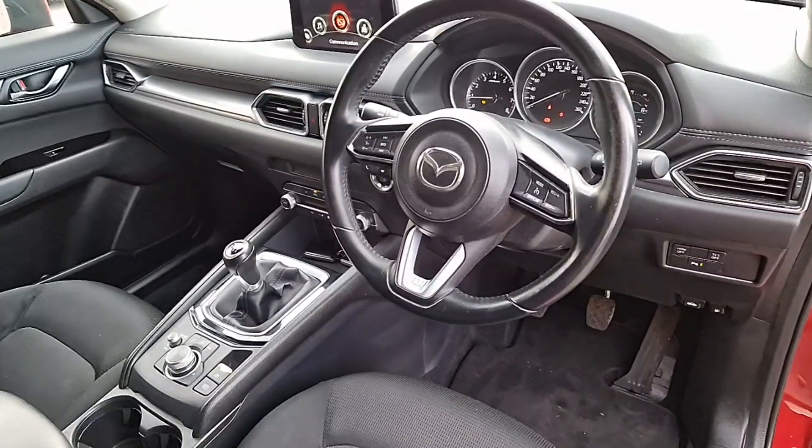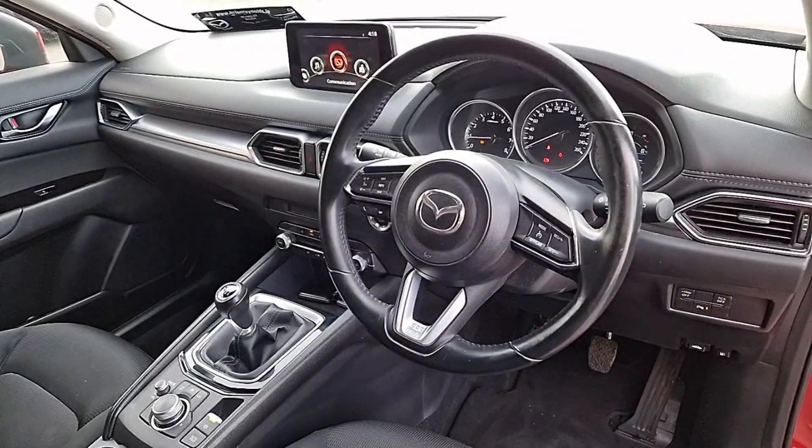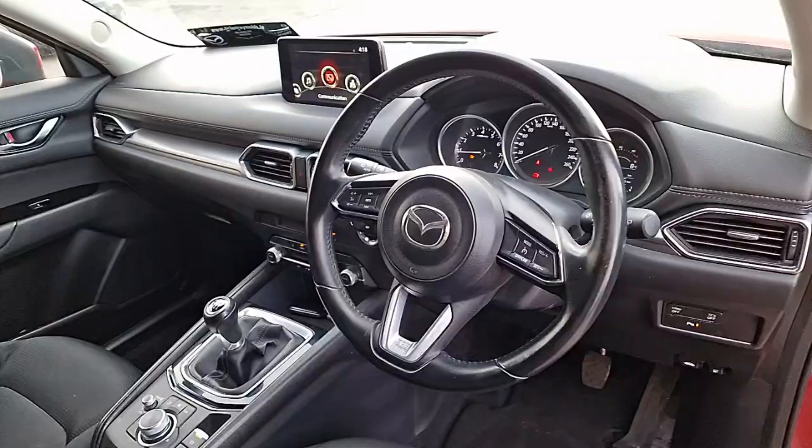From a driver's perspective, you have got your cruise control and your Bluetooth, a leather grip steering wheel, leather grip gear shift, automatic handbrake, and lots more.